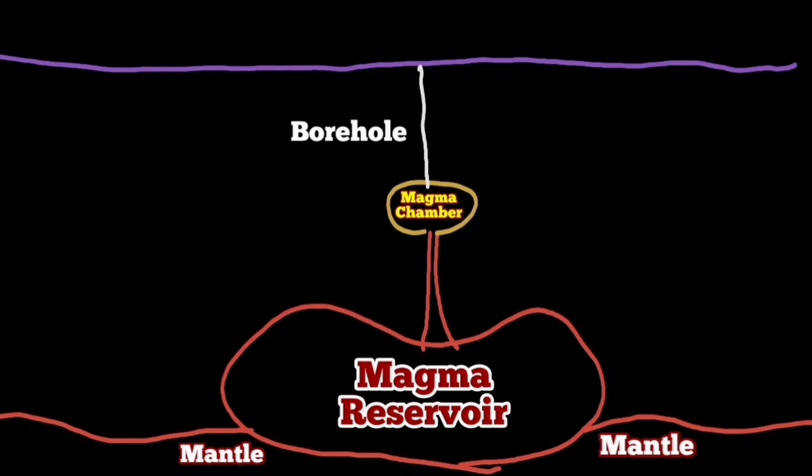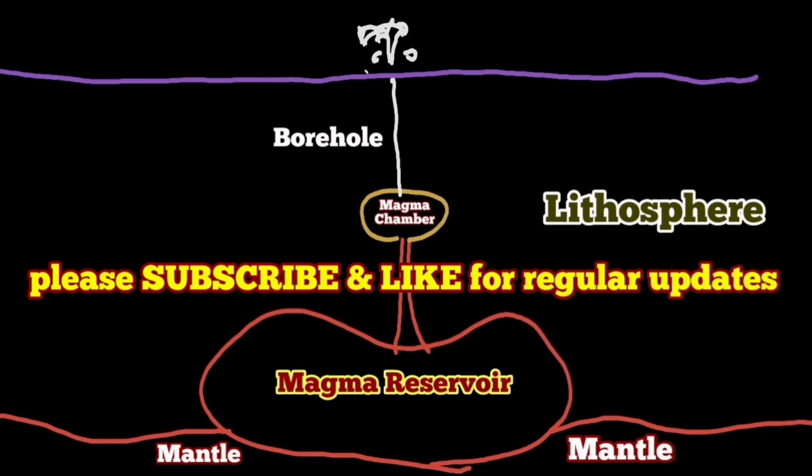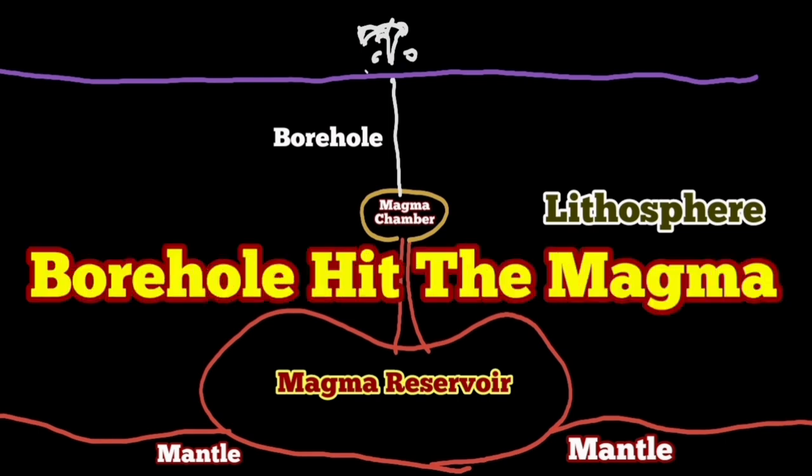Eruption happens when there is sufficient gas pressure. When the gas pressure is not enough, the magma cannot rise beyond a certain level. The buoyancy of the magma in the mantle cannot push it beyond that level, and it will not reach the surface.